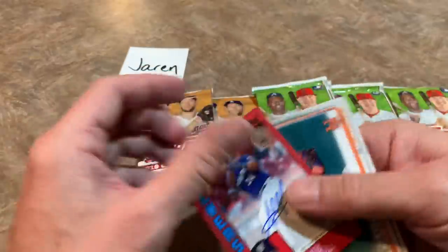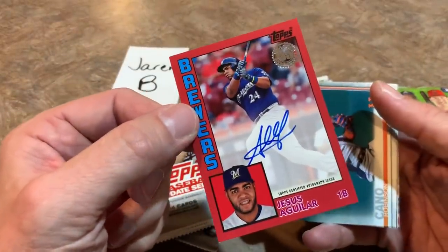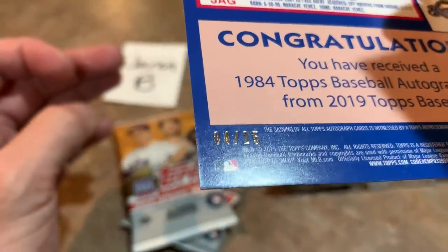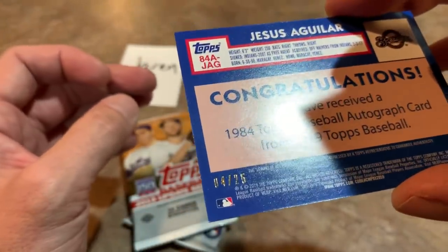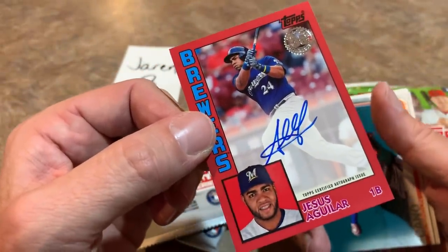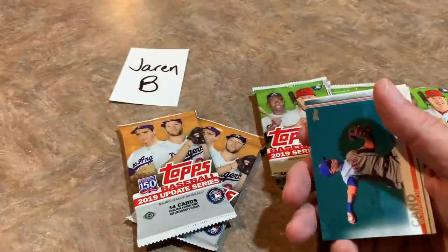How about a Jesus Aguilar autograph? Very nice — again, this is out of a blaster box. All three autos have been out of blasters. You don't see the H designation on there. And this one is a red parallel, Jesus Aguilar — check out the back, it is numbered 4 of 25! That takes the lead as our lowest numbered card, beating the 5 of 25. We've had three autographs today. Jesus Aguilar, former All-Star, beautiful on-card auto there with the red 1984 border. Love that card. Congratulations, Jaren, on that one. Four is the lucky number.